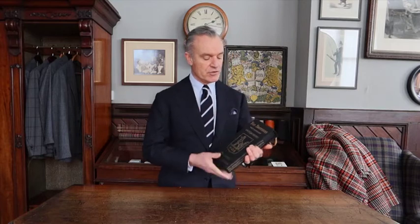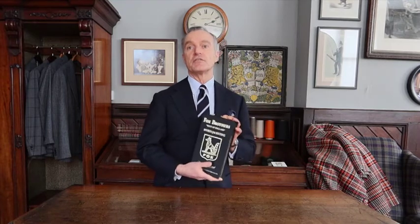Hello, welcome to Fox Brothers. As part of the 250 year anniversary, I'd like to talk to you about several of the bunches. One of our new additions is the sports jacketing. It's a 400 gram, designed to be worn with jeans at the weekend, but you can also dress this up with grey flannels.